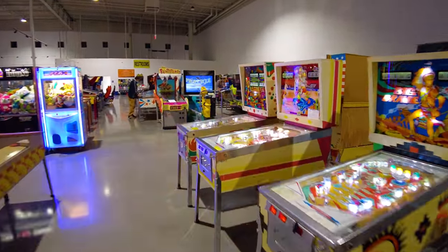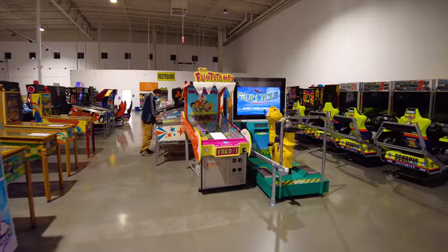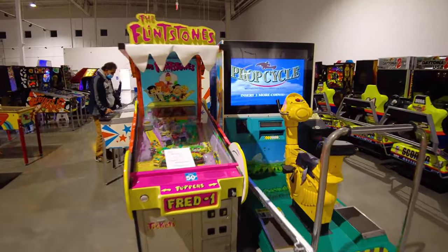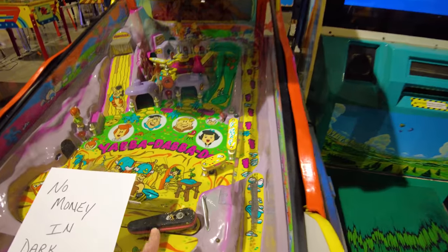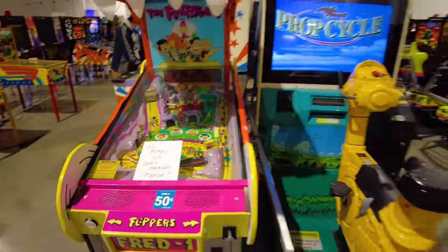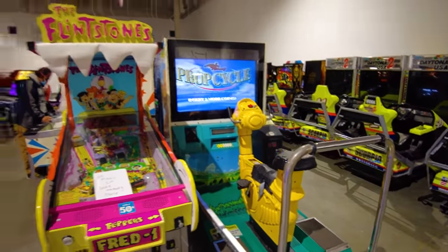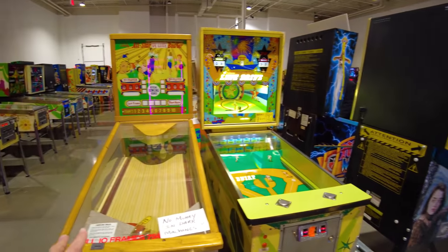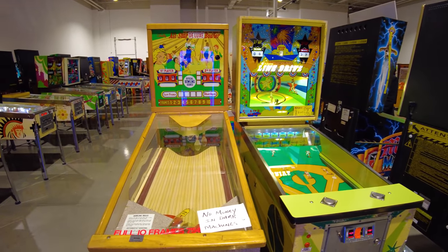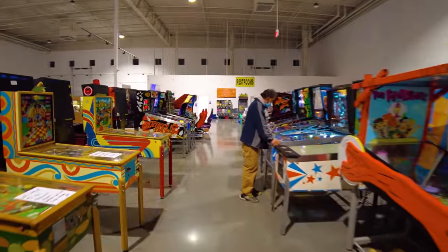Over here there is the Flintstones — I've never seen this machine before. This kind of looks like one for kids, and it has really big flippers on it. Prop Cycle is a pretty fun game where you pedal on this thing like you're a flying propeller. I want to point out back here — there's another Pitch and Bat machine right here, and this one is like a bowling type pinball machine. We'll see more bowling machines as we go down here.